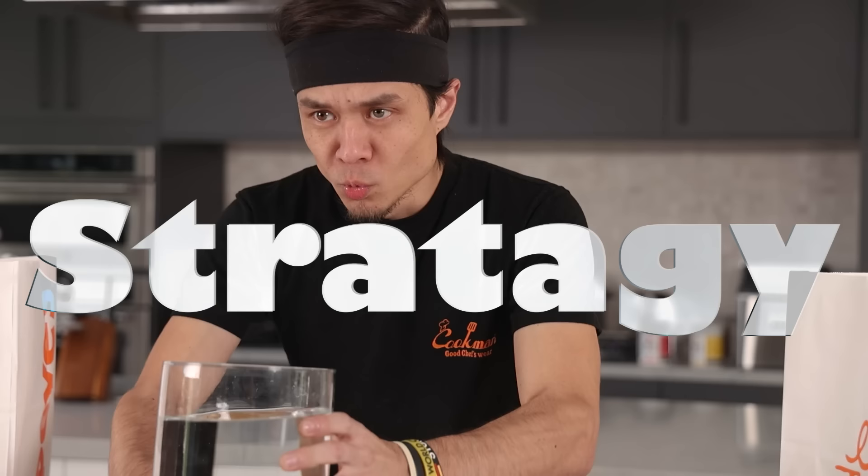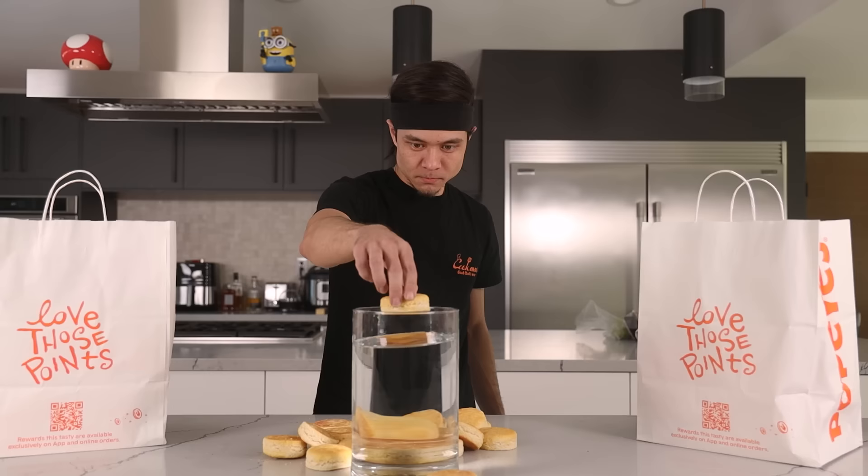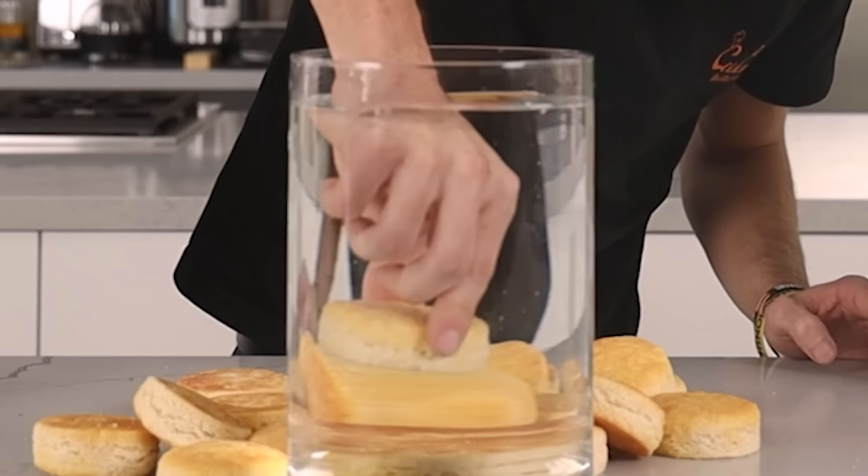Okay, strategy. Will dunking the biscuit in water help? Nope. That thing is holding strong. It won't go down.